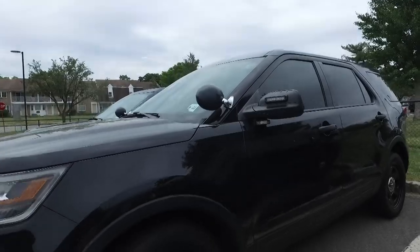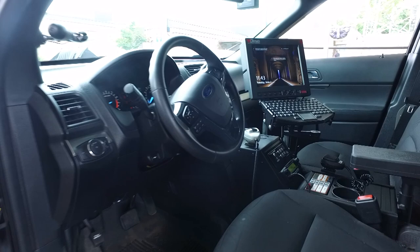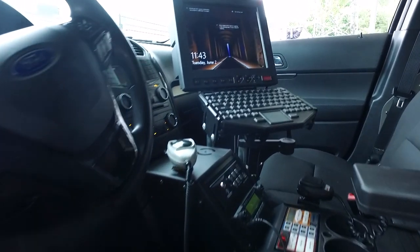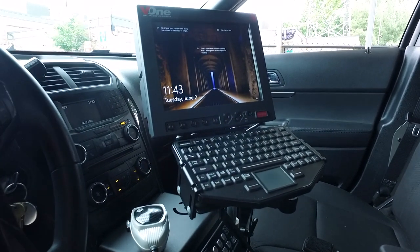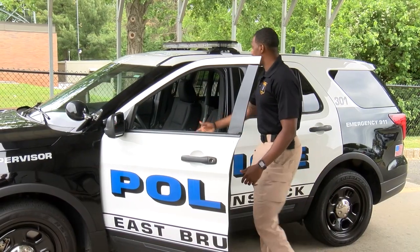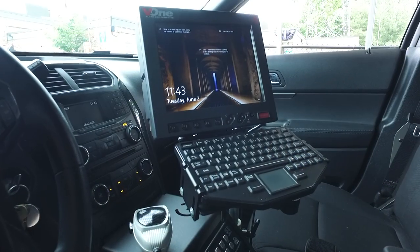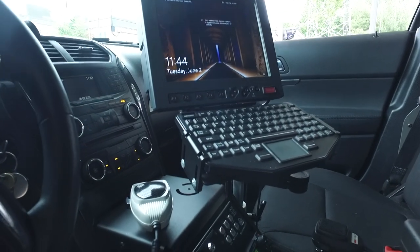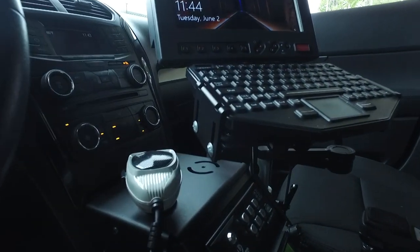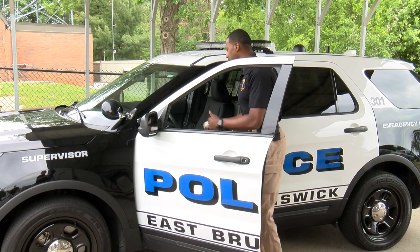As you can see inside our vehicles, we have what we utilize as our everyday tools. The same way people go to work and have different things in their office, we have tools that we utilize each and every day. We have a microphone — this is our way of communicating between ourselves, other officers, and dispatch. Any time we need to give or receive information, we use our microphone.